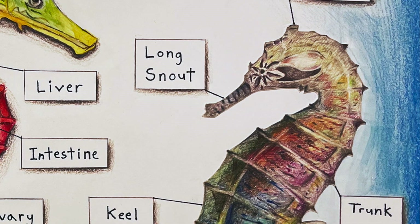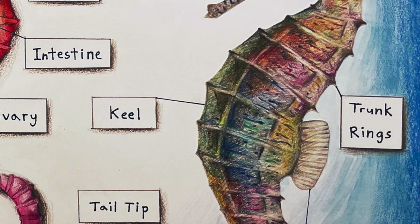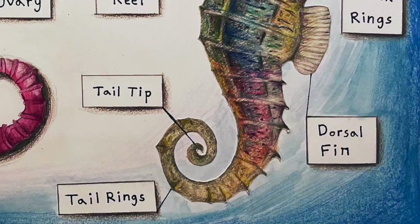Thank you. This was created by Jisoo Yang and is a study into seahorses. I love this drawing on the right-hand side, which shows the trunking on the outside and a very beautiful render in colored pencil.